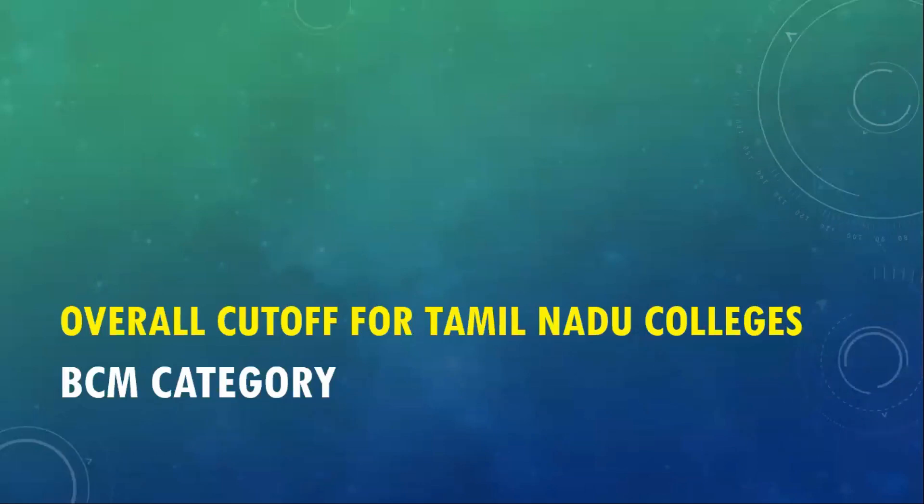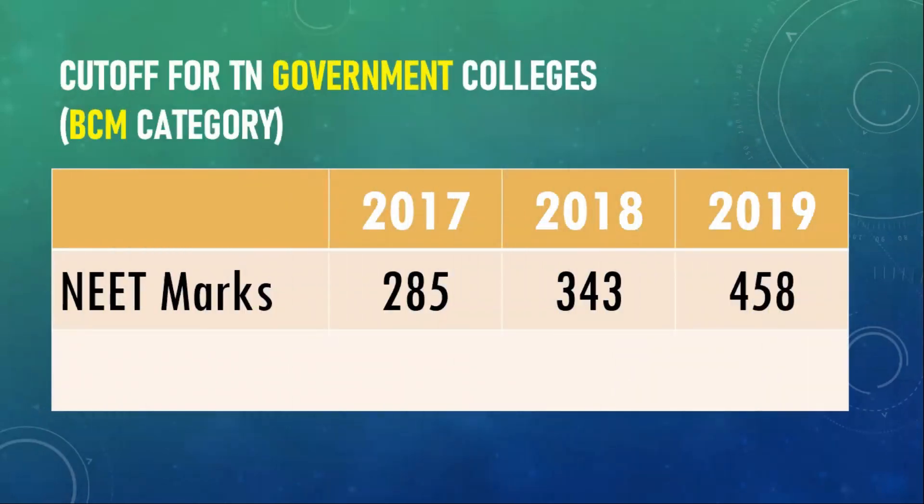Let us look at the overall cutoff for Tamil Nadu colleges under the BCM category. The cutoff for Tamil Nadu government colleges under BCM category for 2017 was just 285 marks. Subsequently in 2018 this cutoff went up about 60 marks and closed at 343. Last year there was a huge jump — almost 115 marks increase — and the final cutoff for BCM category in Tamil Nadu government colleges was 458 marks.